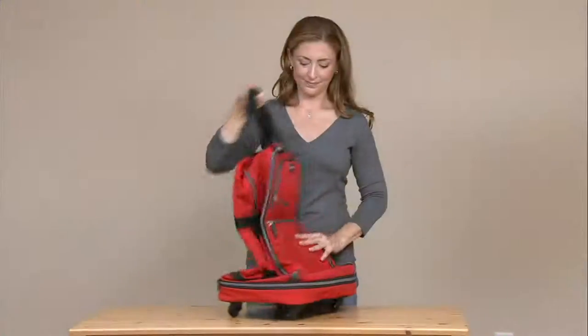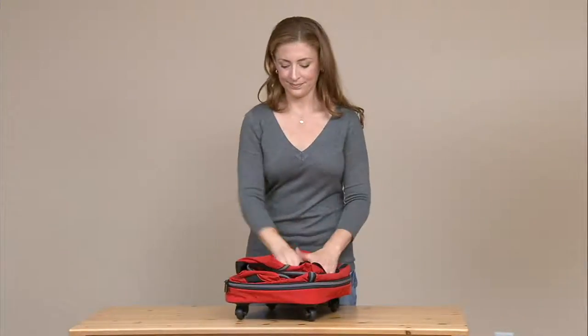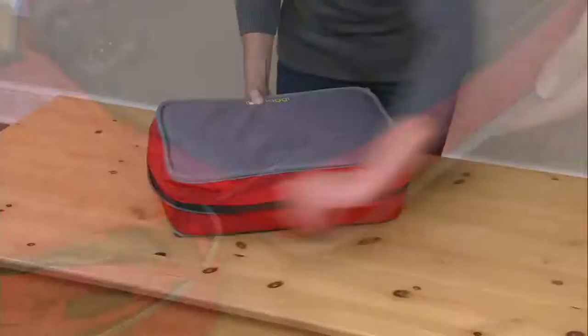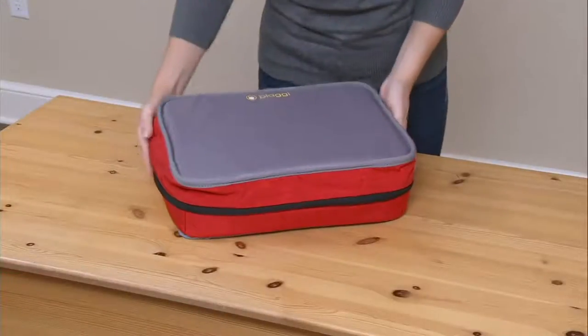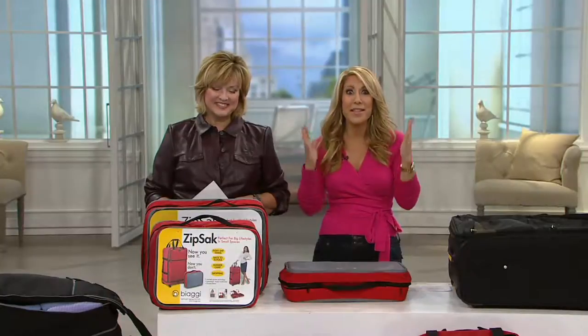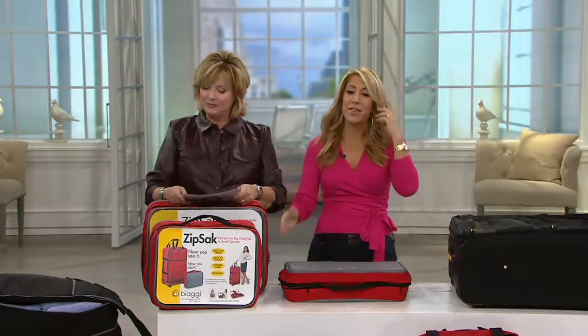Look how it folds down to like the size of a computer case. That's amazing. When I saw Stephen come into Shark Tank with this, I was like, oh my God, done — I want that. And I knew the QVC audience would love it because we're all about practical, functional things that save us space and save us time.